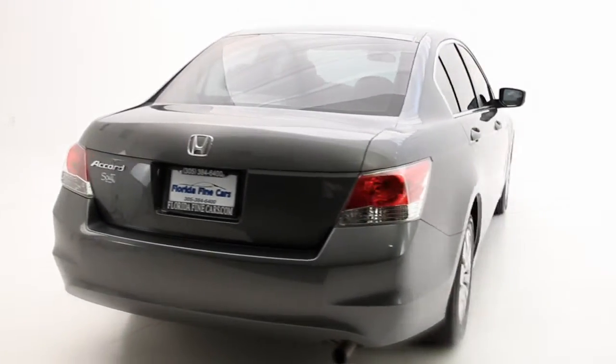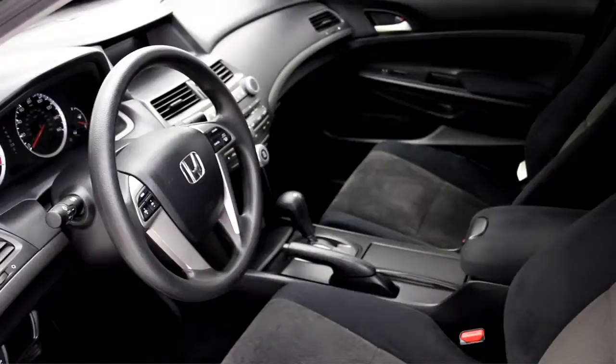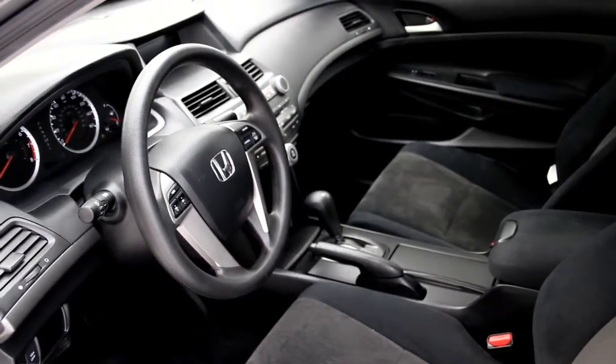The exterior color is alabaster silver with the black interior. It has an upscale interior look and feel.